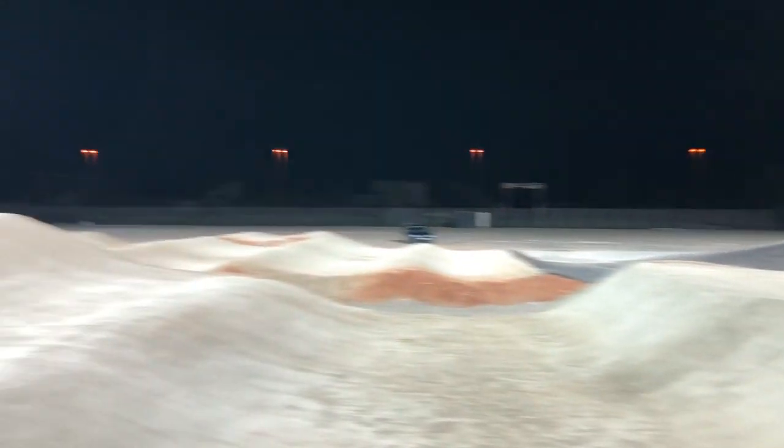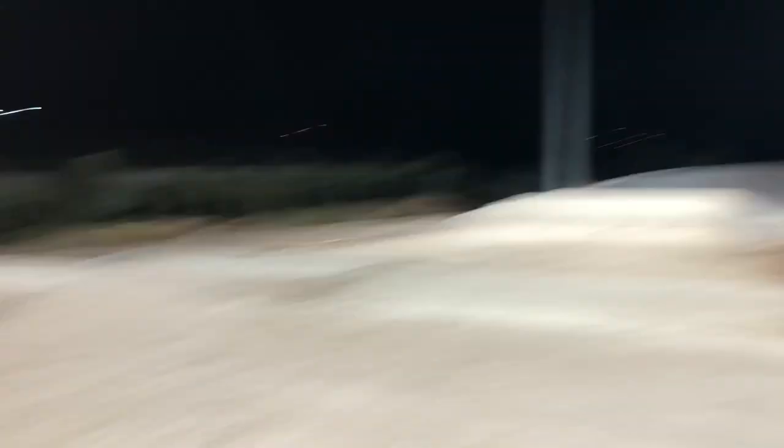We just finished up our second session on the track and we actually had the chance to do it under these awesome lights. Look at them — we've got two out of the four lights and look how bright that is. I can't complain about these lights and this track. I think it has to be one of my favourites. The third straight is really technical.